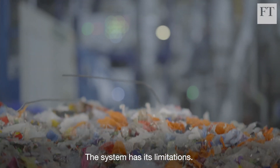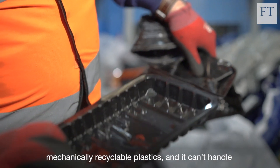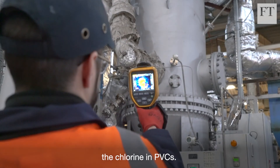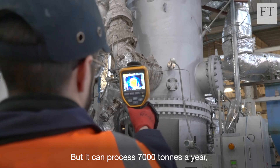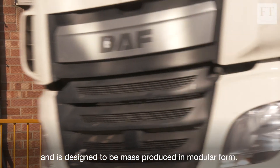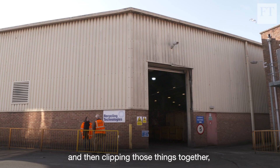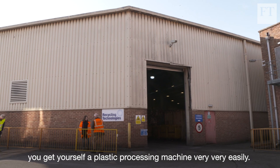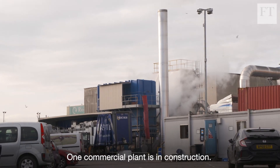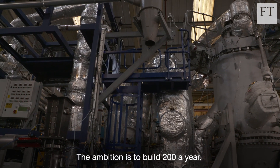The system has its limitations. It isn't built to process PET and other mechanically recyclable plastics, and it can't handle the chlorine in PVCs. But it can process 7,000 tonnes a year and is designed to be mass produced in modular form — like Lego bricks clipped together to get a plastic processing machine very easily. One commercial plant is in construction, and the ambition is to build 200 a year.